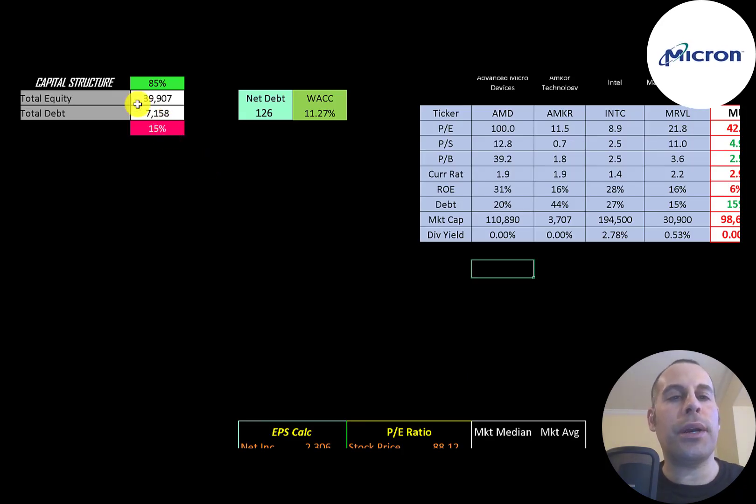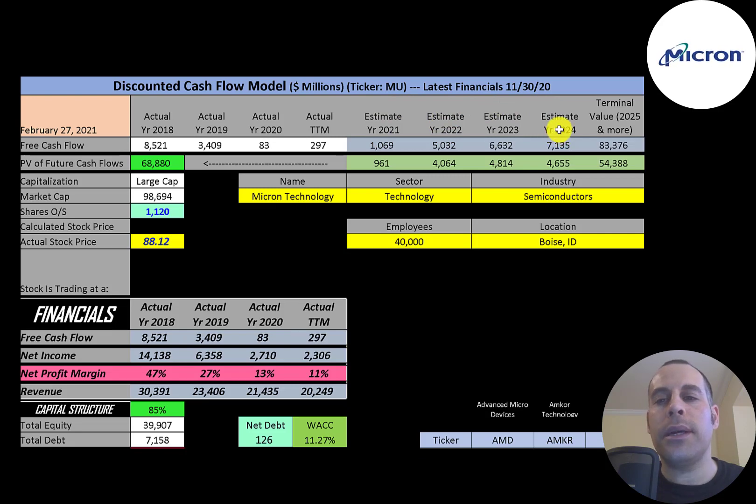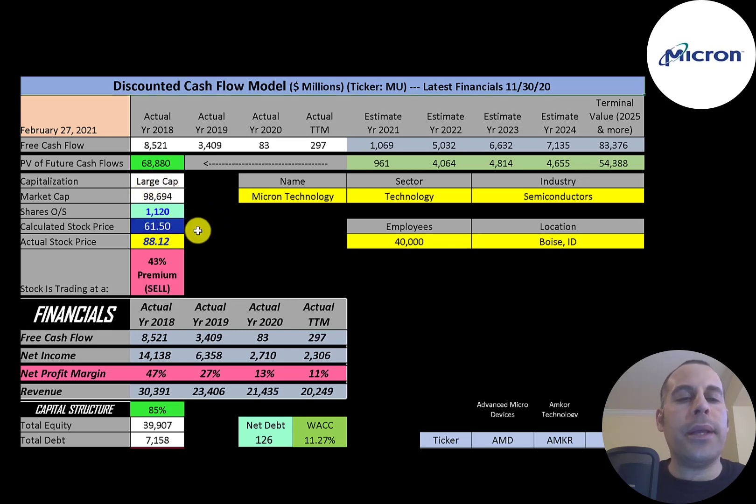Looking at the capital structure: $40 billion of equity, $7 billion of debt — 85% equity, 15% debt. Their net debt is $126 million, meaning they could pay off pretty much all the debt with the cash on their balance sheet. Their WACC is 11.27%, which is the discount rate applied to future cash flows. We estimated four years of future free cash flows plus a terminal value of $83 billion, discounted back using the WACC, giving a company value of $69 billion. Dividing by 1.1 billion shares gives a calculated stock price of $62. They're trading at $88, a 43% premium — it's a sell according to the model.